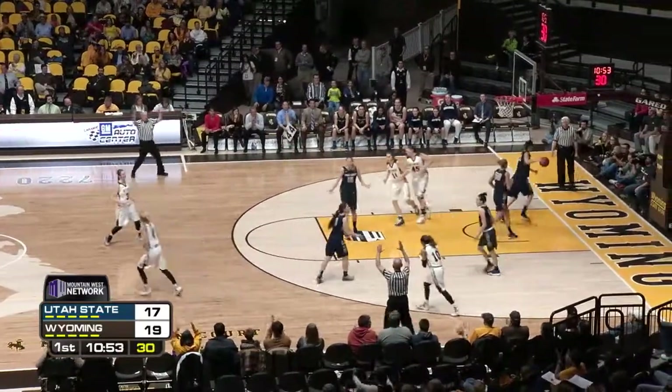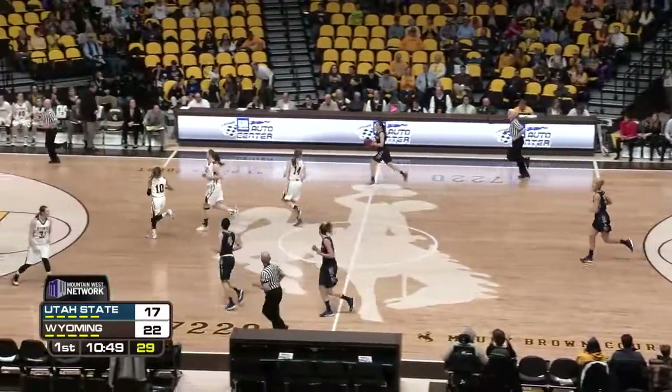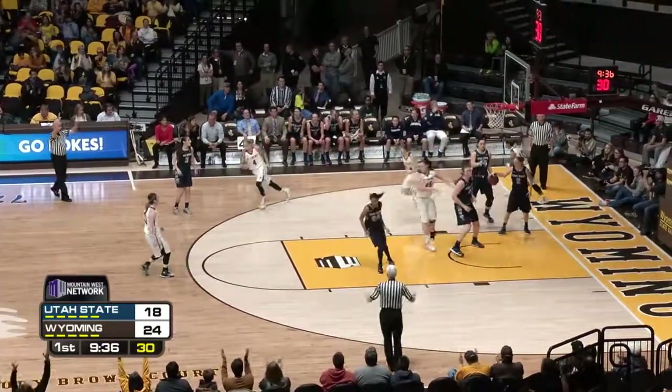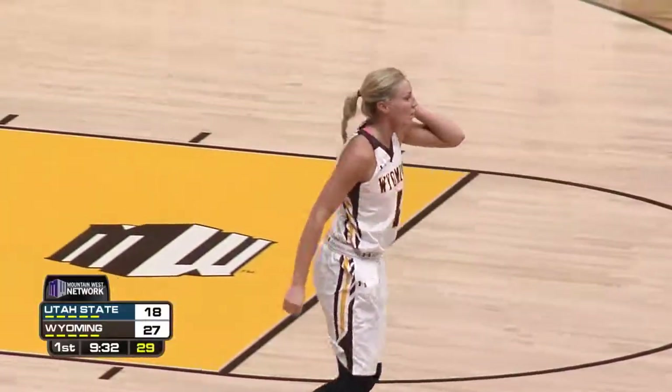Woodward for three. That's good! She was downtown on that one. Great job. That's a quick outlet to Dent. Markell crossover dribble drive all the way down. Cross court pass to Baker, now to Woodward for three. Got it! Way to share the basketball and find the open player.